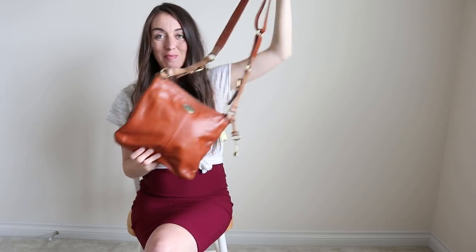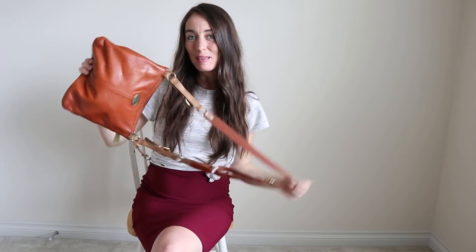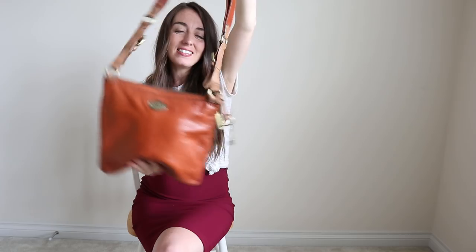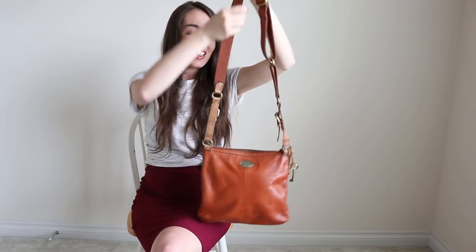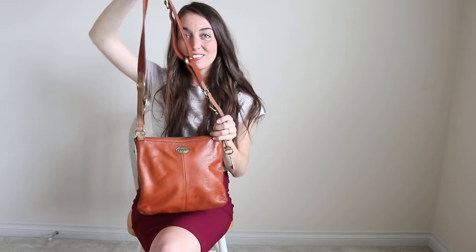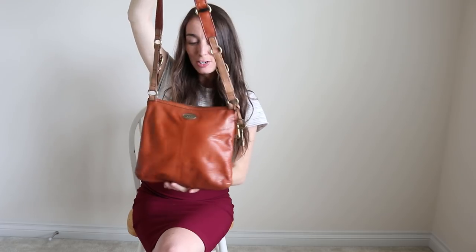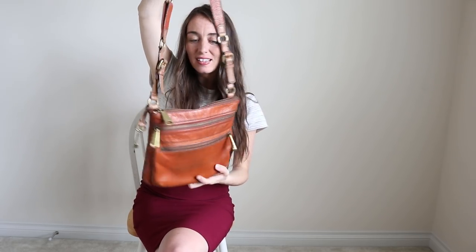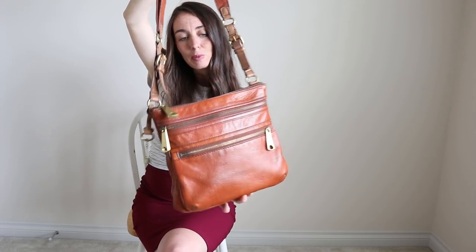This next bag is a brand that I absolutely love — this is by the brand Fossil. I love picking up Fossil, and of course it's a crossbody. The color is beautiful and the size is really great too; you could fit like an iPad or a small journal or book in here. The straps are adjustable and there are also a couple of cute zippers on the back.